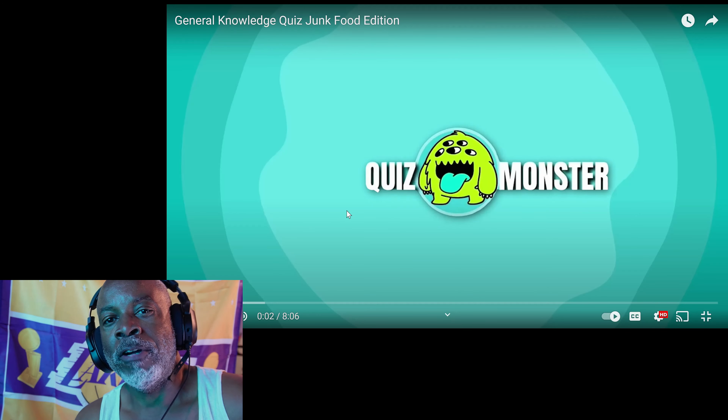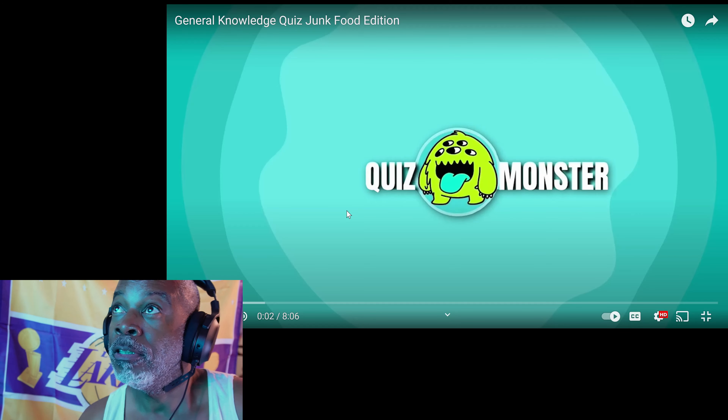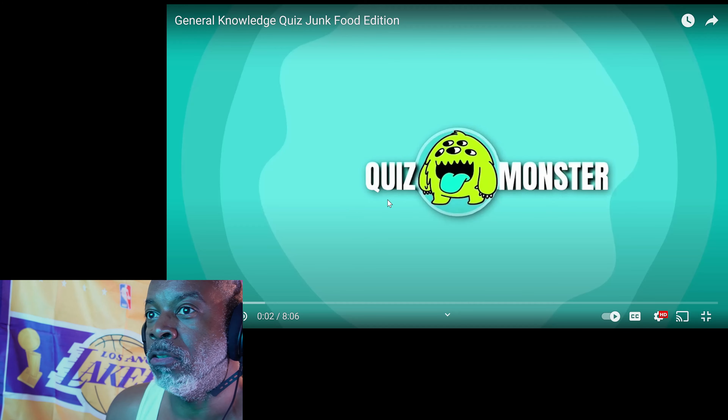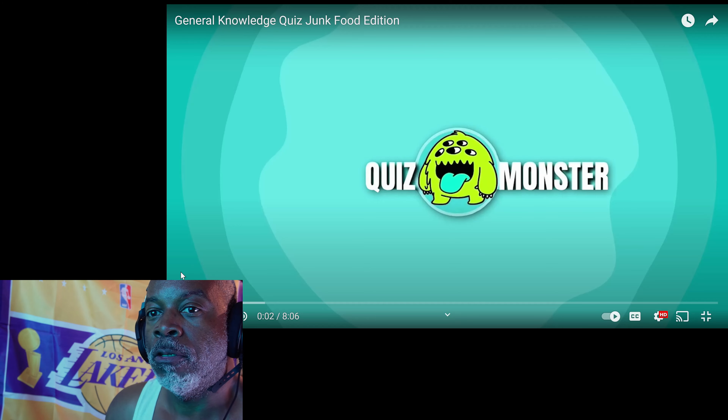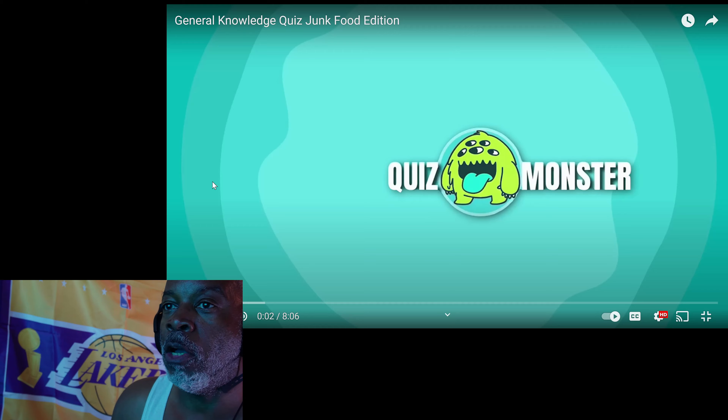Welcome back to the channel, my friends. Going to do another general knowledge quiz — it's entitled Junk Food Edition. Let's get started. Comment down below, hit that red subscribe button, ring that notification bell, hit that like bell. Let's go!